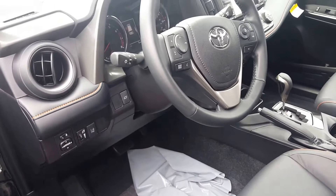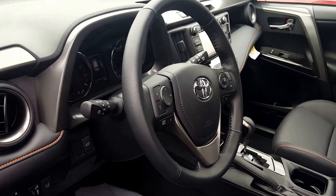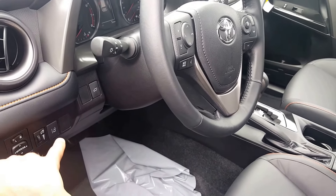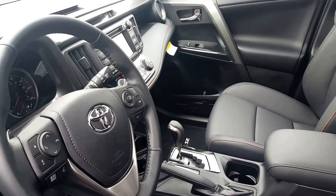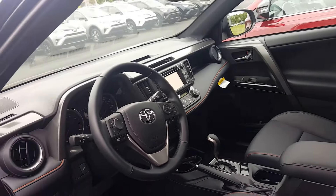All RAV4s come with Toyota Safety Sense, so you get the sonar, the camera system that acts as lane assist, pre-collision detection, and radar cruise control. It also has a backup camera, push-button start, and dual climate control.